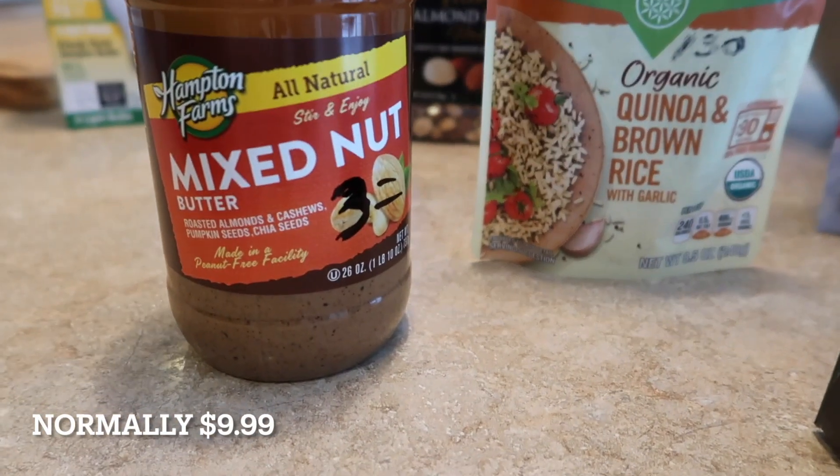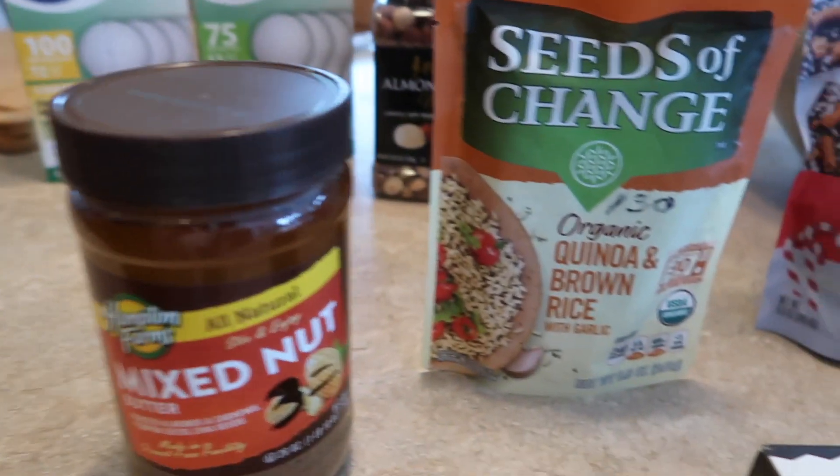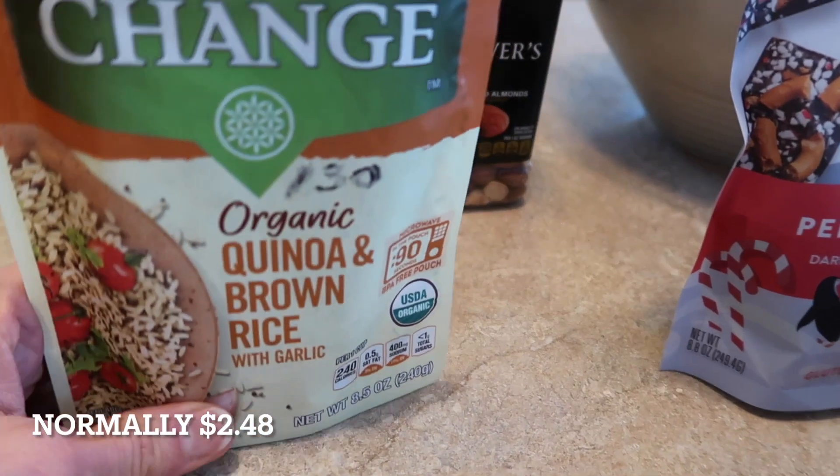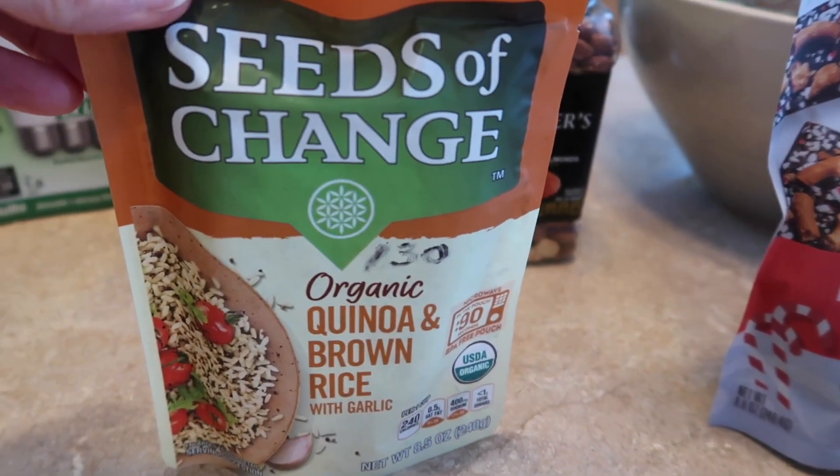This mixed nut butter is roasted almonds, cashews, pumpkin seeds, and chia seeds — that was three dollars. I like having this on hand just for a quick side, you know, with the meat and vegetable.